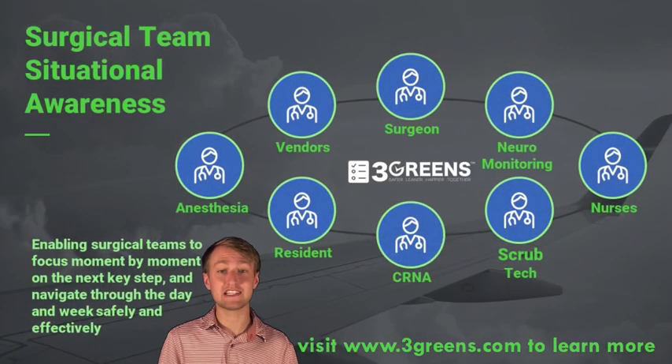If you are interested in learning more, please visit www.3greens.com.